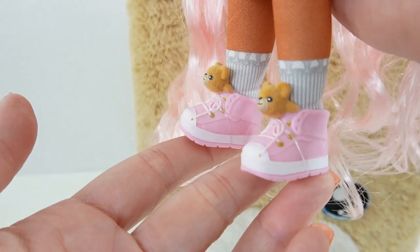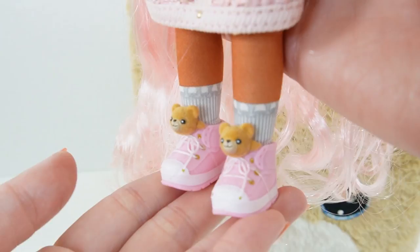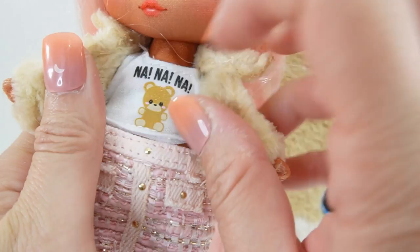The jacket looks very warm. On the bottom she is wearing a pink skirt. And then to finish it off, take a look at her shoes - oh my goodness, they have little teddy bears on them. This is such a cute little pair of shoes.